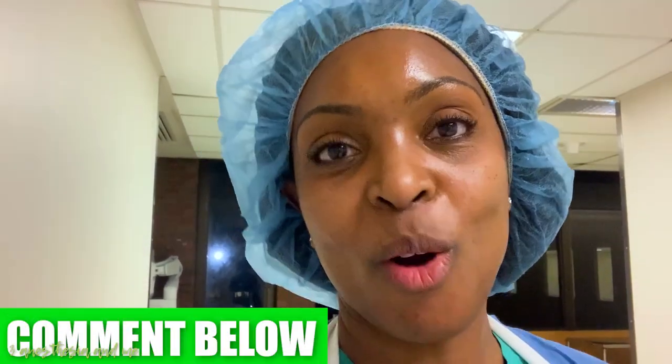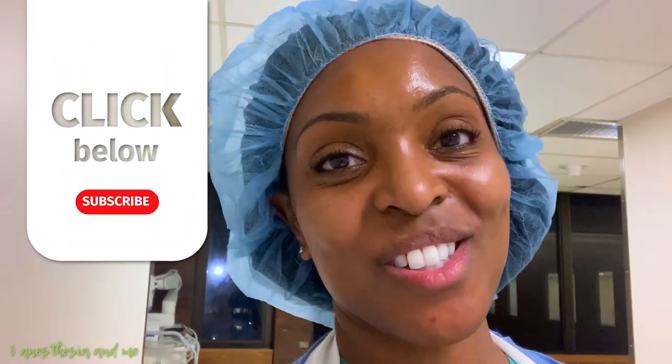Thank you guys so much for watching this video. Please leave some information about how you study in the comments below — hopefully you can motivate and inspire someone else and give them some tips of your own by doing so. Thanks, and until the next video, see ya!